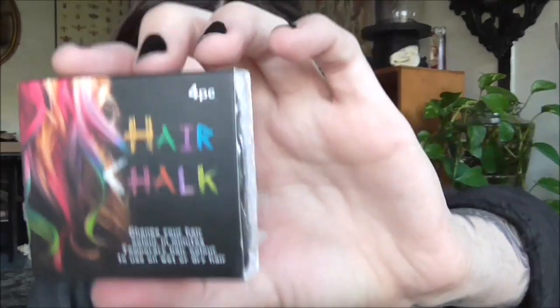Hair chalk! I've never tried this before. It's hair chalk — change your hair color in minutes. Temporary hair color to use on wet or dry hair. I might have to experiment with this because October's coming up so I can get away with putting whatever in my hair.